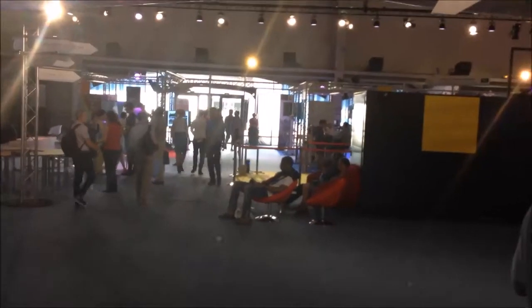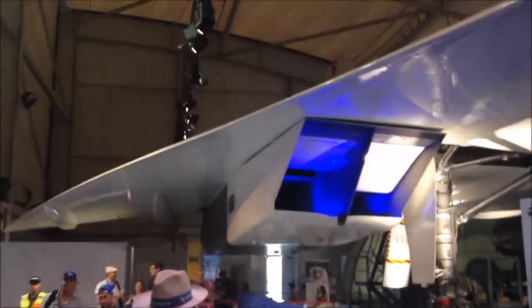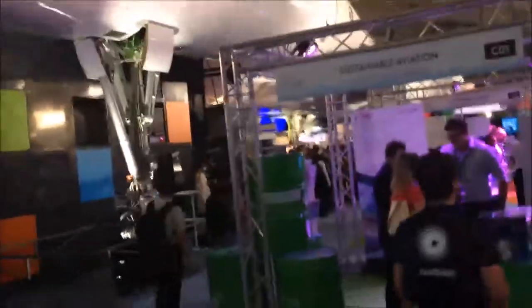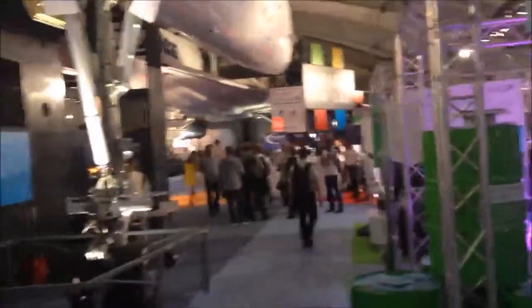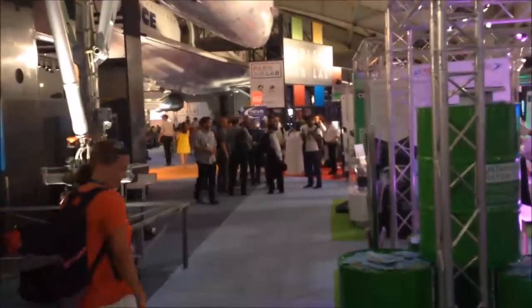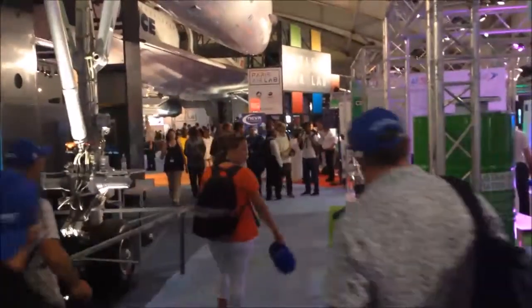We're now inside one of the halls, which is a conference hall. The nice thing about this conference venue is that it's happening under the wings of two of the world's Concordes. This is the first Concorde. Turning to the other side, you can see the other Concorde at the far end — the conference area, cool and nice, under the wings of the Concordes.